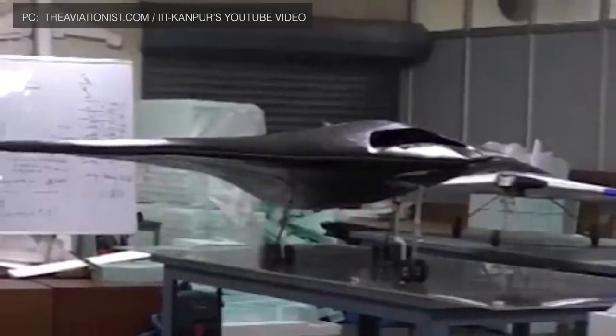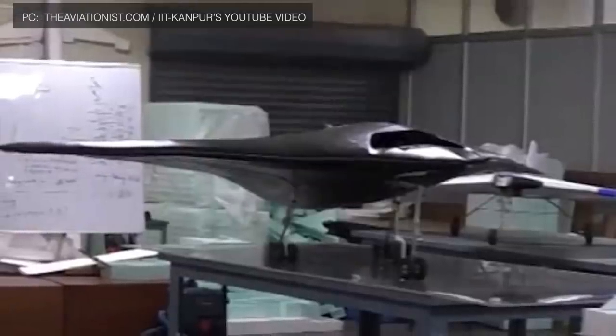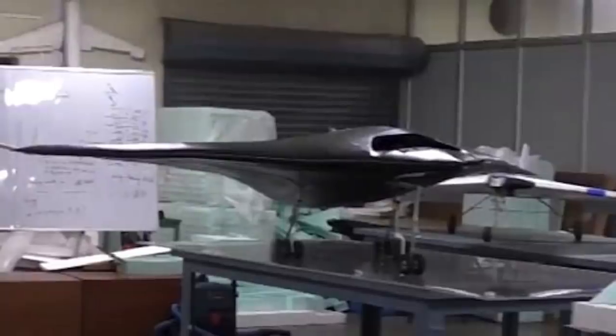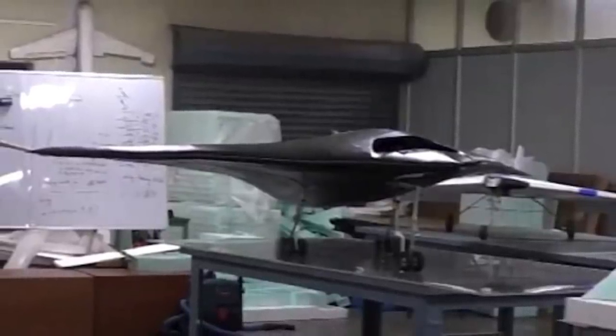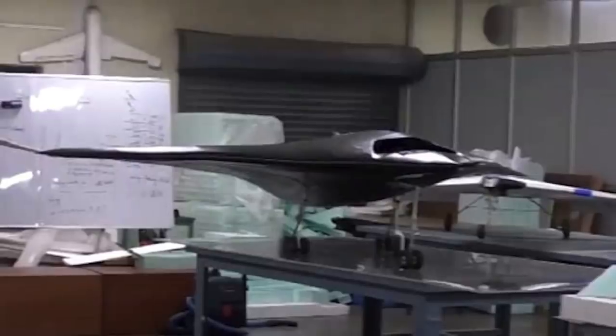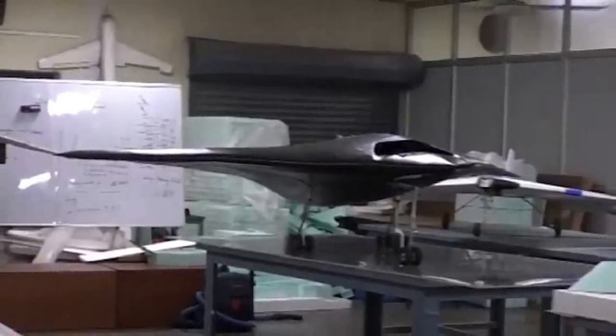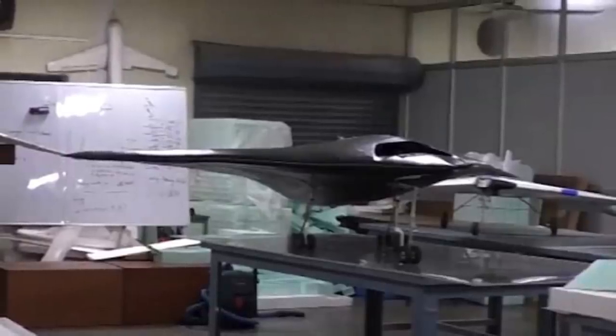As reported by LiveFist, this could be either a mock-up or a subscale flying model of the SWIFT — Stealth Wing Flying Testbed — the technology demonstrator designed and built in collaboration with the Aeronautical Development Establishment to prove technologies for the Ghatak.